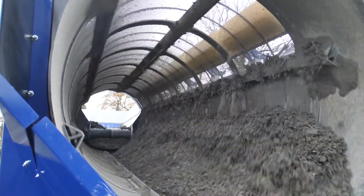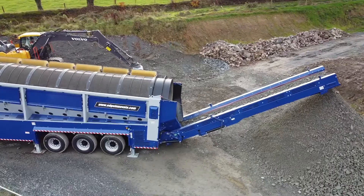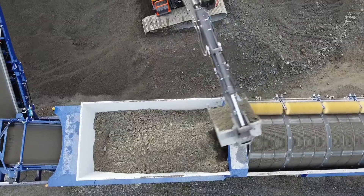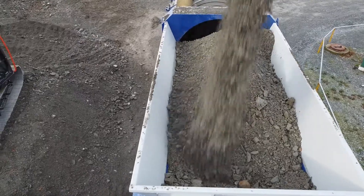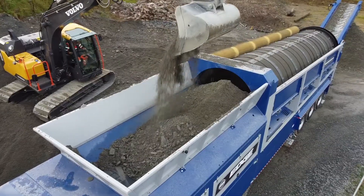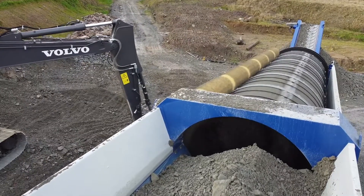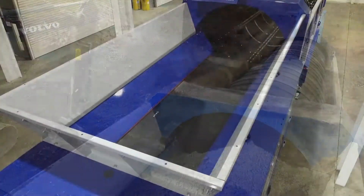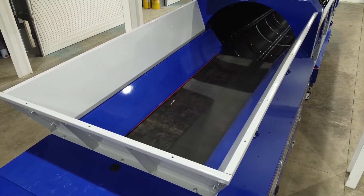Enhanced trommel screening results are achieved thanks to a variable drum screening angle. Offering the largest hopper capacity in its class, the Edge TRM831 encompasses a 1500 mm, 60-inch wide, variable speed feed conveyor, complete with load sensing and automatic feeder shutdown to ensure maximum uptime.